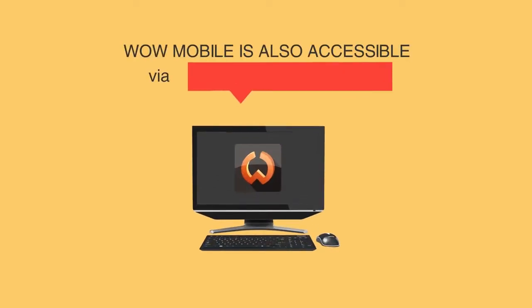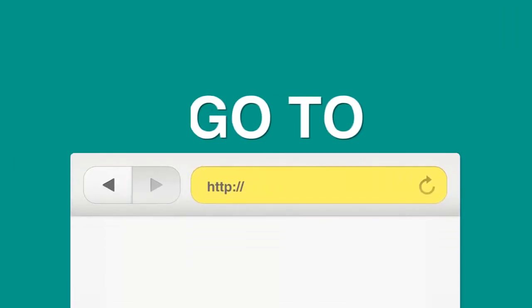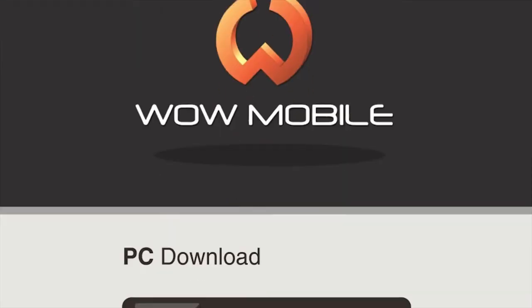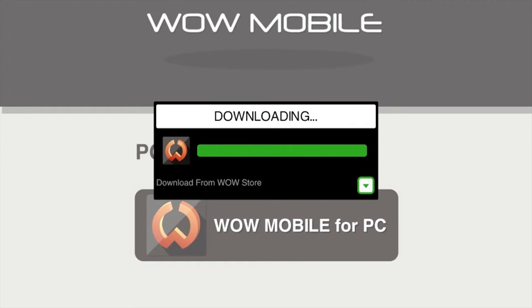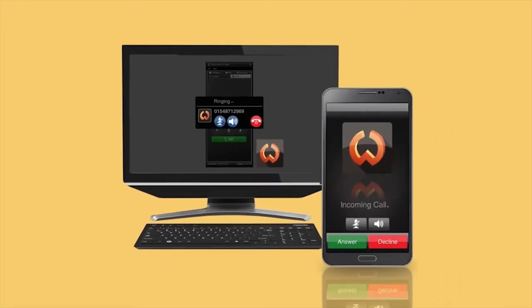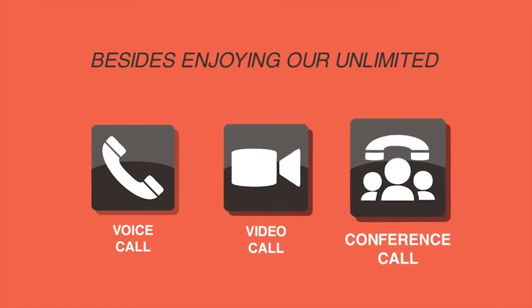WOW Mobile is also accessible via your home computer. Just go to www.wowmobileasia.com, click on the download menu, and download the WOW Mobile PC dialer. Then start making calls from your PC to all your family and friends, enjoying unlimited voice calls, video calls, and conference calls.